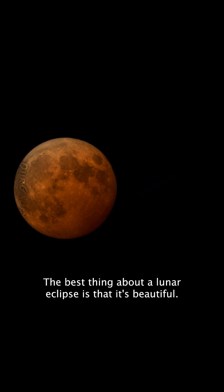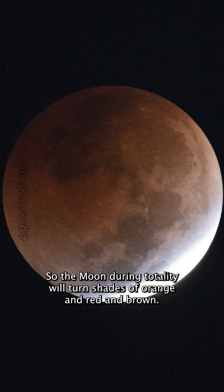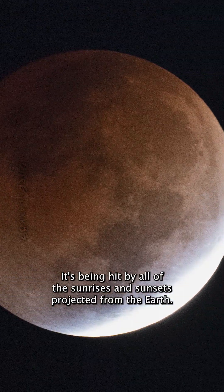The best thing about a lunar eclipse is that it's beautiful. The moon during totality will turn shades of orange and red and brown. It's being hit by all of the sunrises and sunsets projected from the Earth.